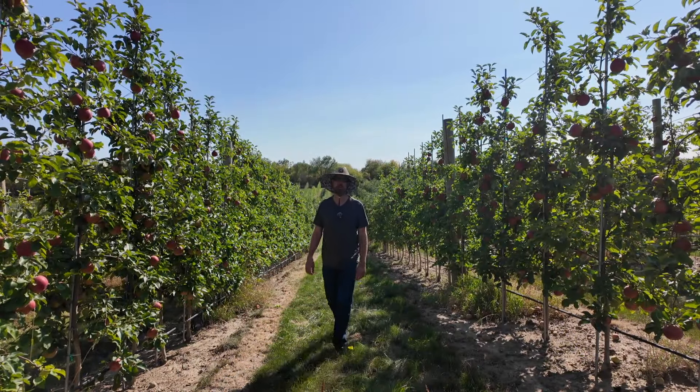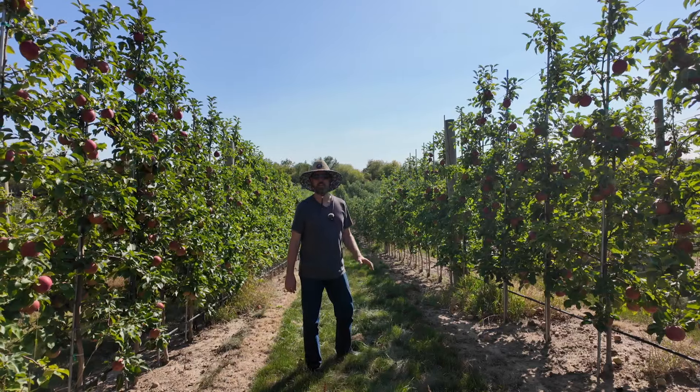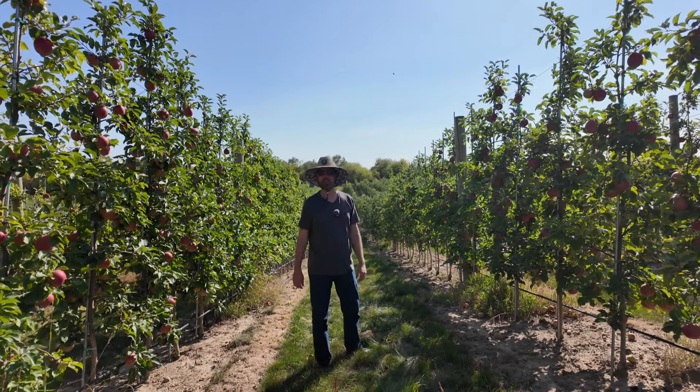Welcome back. I'm at Wells Orchards in beautiful Michigan and it is apple picking season.